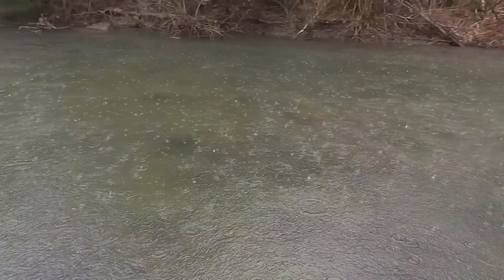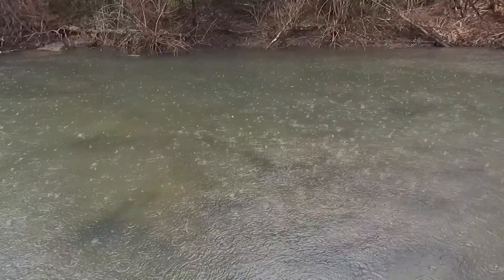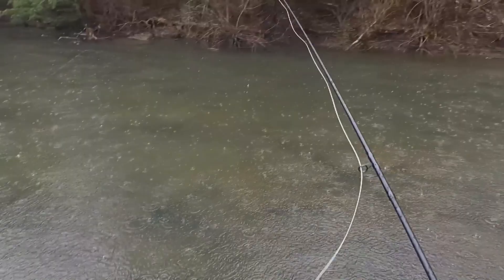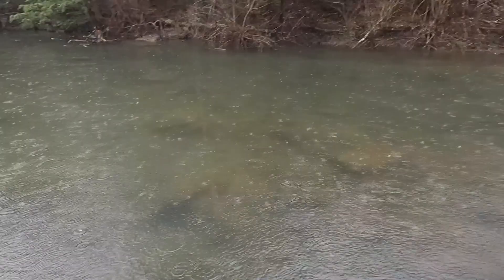Another thing about streamers: don't develop a bank fixation. Banks are great, but they're usually shallow sections of water with overhang — often just hunting grounds for larger fish during low light periods. In conditions like this with cloud cover and rain, I'm going to be hitting the banks hard. But if it were bright and sunny, I'd spend more time fishing the slower, deeper sections of water where these fish are normally holding.